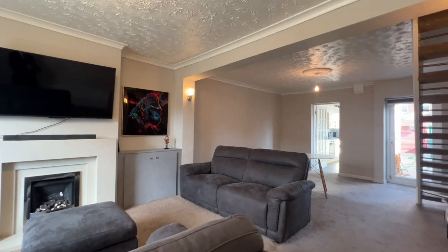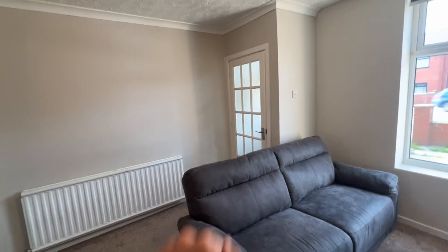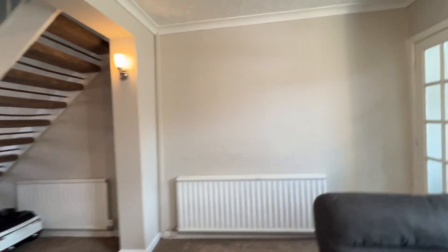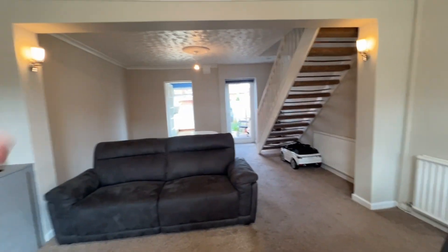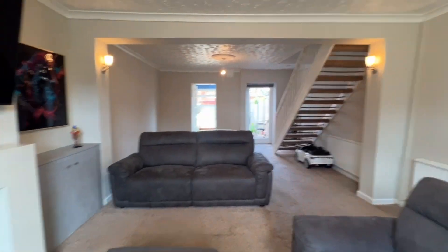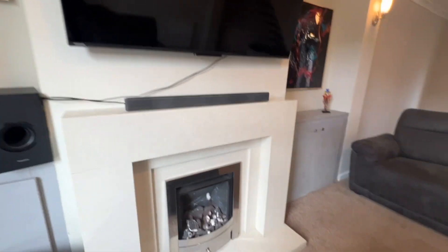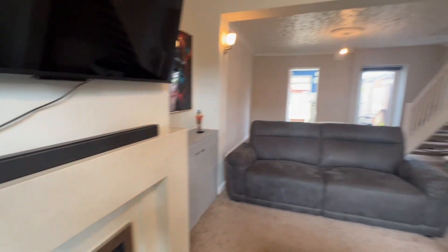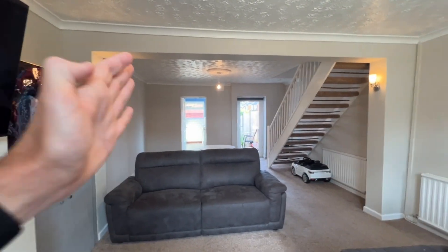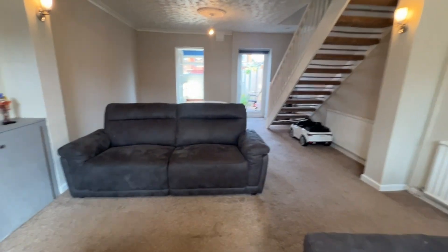Welcome inside. We've stepped in through the entrance vestibule at the front of the property and into the open plan lounge dining room, which has the new PVC door off to the rear garden. I really like this fireplace — a beautiful marble fireplace — with matching wall lights to either side of the opening and nice modern LED lighting over the lounge area.